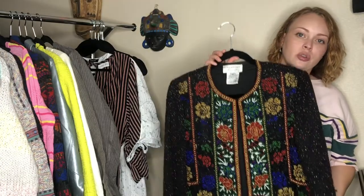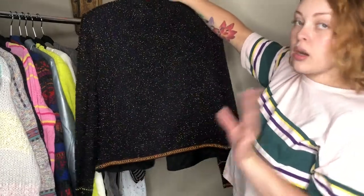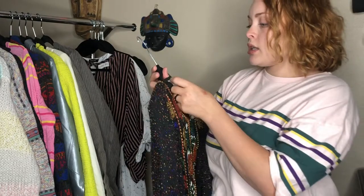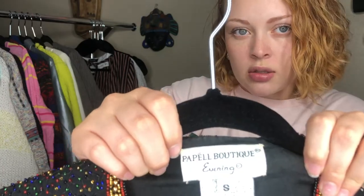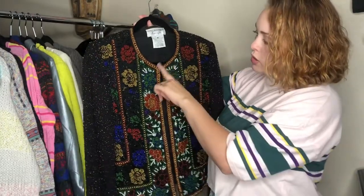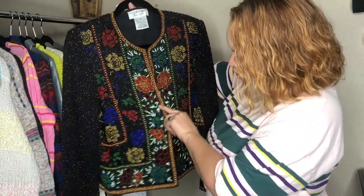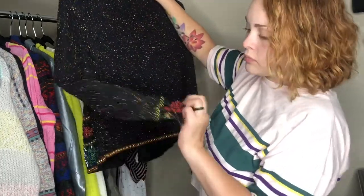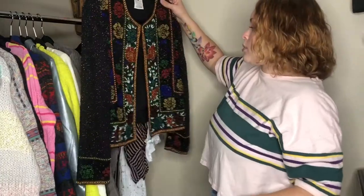Hello, Fran Drescher, are you home? I love this — how gorgeous is this? And then the back — oh, I love this. I love vintage pieces. It is 100% silk, Papel Boutique Evening, size small — so old Adriana Papel. It closes with one little hook-and-eye at the top, and it's got a floral pattern all over except around the back and sleeves. I would rock this to a holiday party with a white slip dress underneath, or even with jeans.